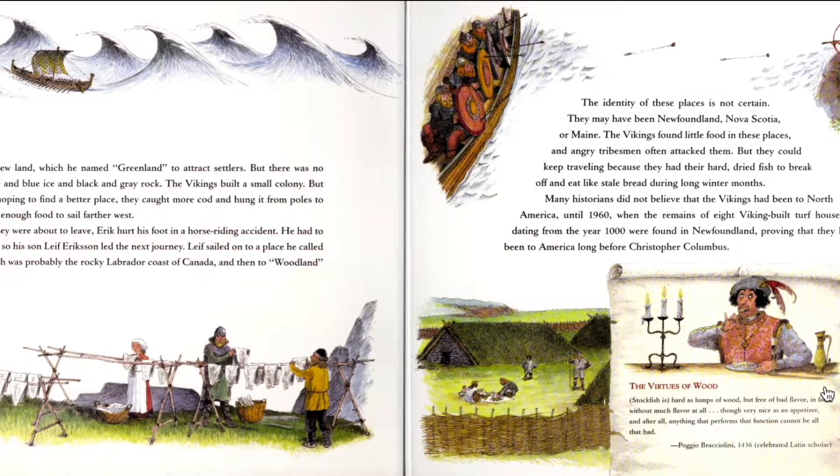We always think Christopher Columbus was the first one to find North America, but not really. The Vikings — Leif Eriksson and his troop — were there first.